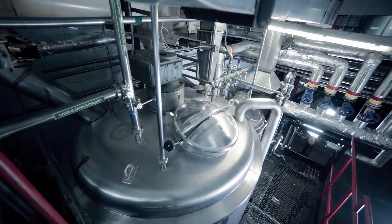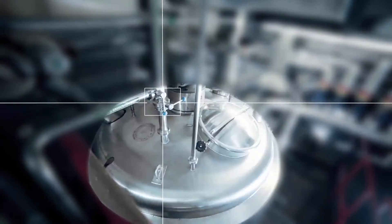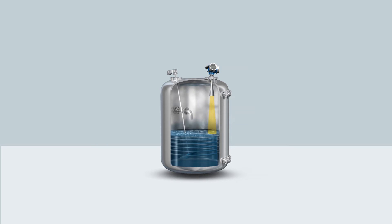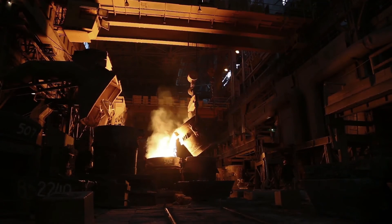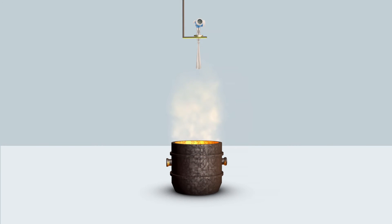If you are confronted with demanding process conditions like reactors or mixing tanks with high temperatures or turbulences, the FMR-52 is your right answer. For high temperature applications in bulk solids like clinker and furnaces producing molten steel, the FMR-57 with graphite seal and thermoplastic emitter is the robust option.